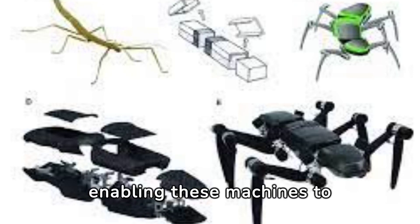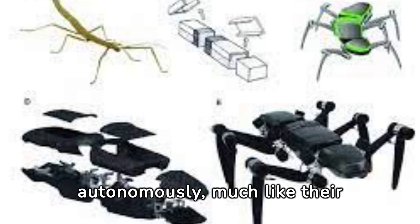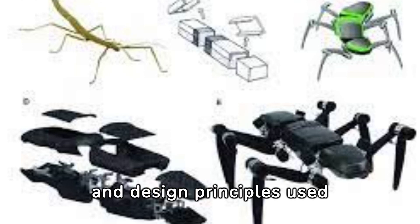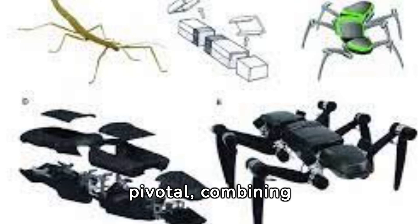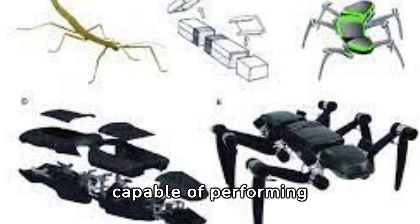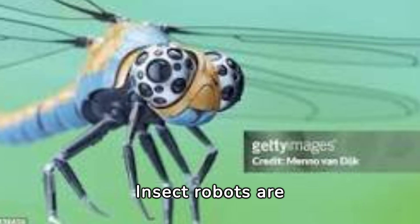Artificial intelligence plays a crucial role, enabling these machines to navigate and make decisions autonomously, much like their living counterparts. The materials and design principles used in crafting the next generation of insect robots combine lightweight yet durable elements to construct robots capable of performing complex tasks with precision and agility.